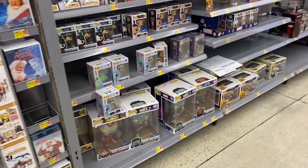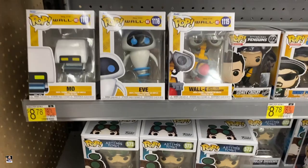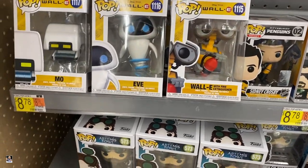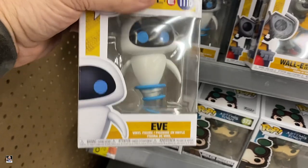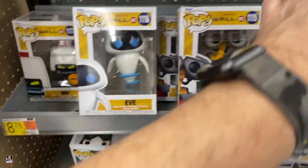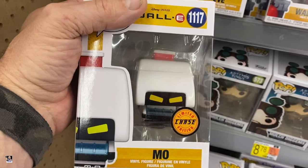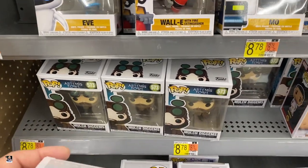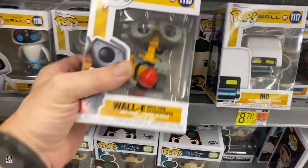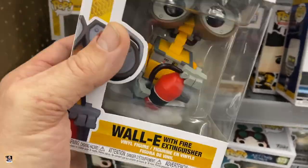Last Walmart of the day. What do we got? We got some Wallys — the Wally with the fire extinguisher, very nice. Got Eve. How about a chase? Nice! 21 chases in 2021 — right there. That's two for the day. Very cool. Wally is cool — I just don't like that cloud effect right there. Very nice. Sweet.